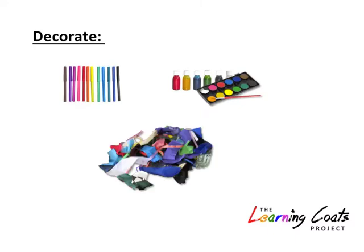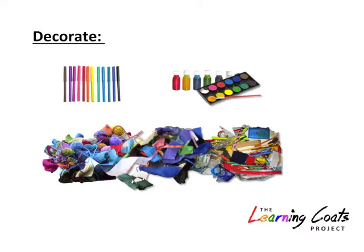Decorate with anything you like — markers, paint, fabric scraps, little bits you scavenge from around the house. Attach it all with this stuff.